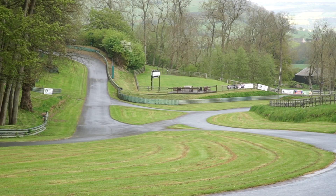Prescott Hill Climb. As a little boy, I used to dream about this place, blazing up the twisty road in a vintage Bugatti.